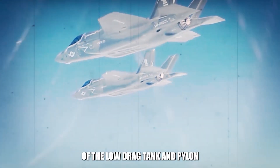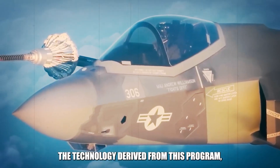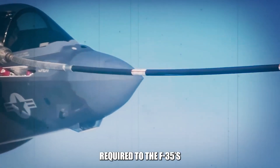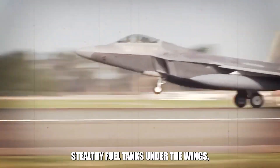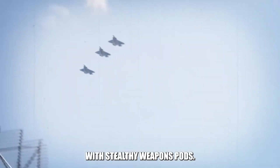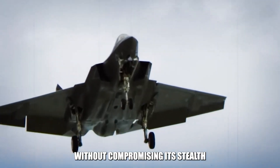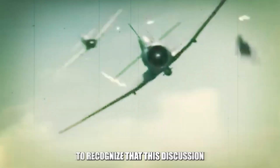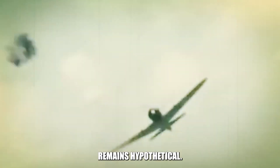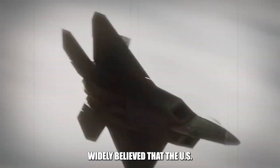The potential benefits of the low-drag tank and pylon program extend beyond just increased fuel capacity. The technology derived from this program, along with any modifications required to the F-35's wings, could open up further possibilities. For example, instead of carrying stealthy fuel tanks under the wings, the F-35 could be equipped with stealthy weapons pods, enabling the aircraft to carry more ordnance into battle without compromising its stealth profile, thereby enhancing its combat effectiveness in high-threat environments. However, it's crucial to recognize that this discussion remains hypothetical. In practice, aircraft are rarely flown to their absolute operational limits, although it's widely believed that the U.S. tends to under-report these limits for strategic reasons.